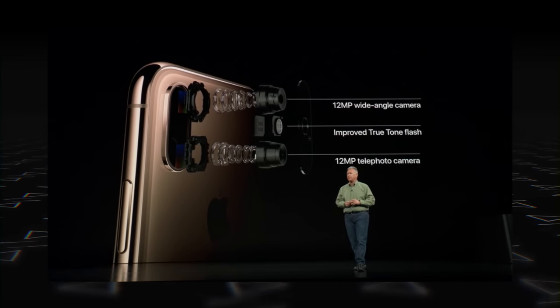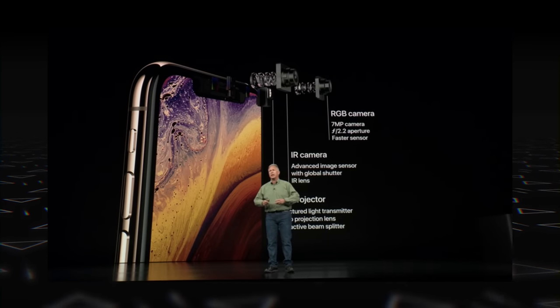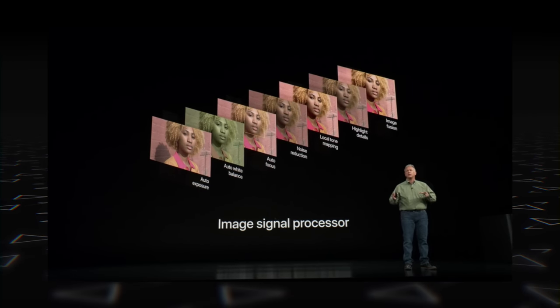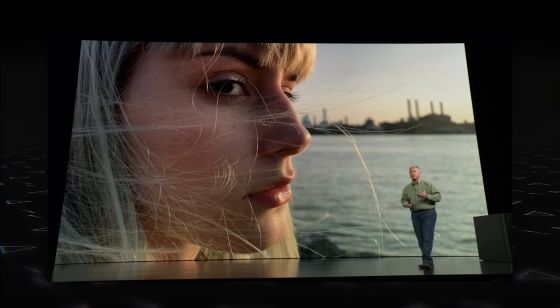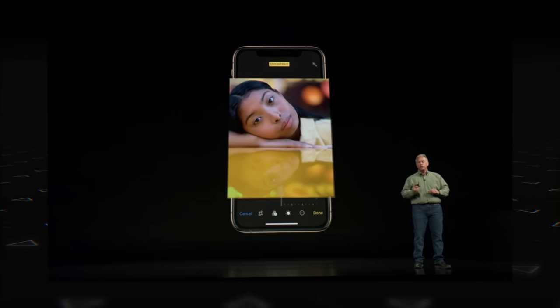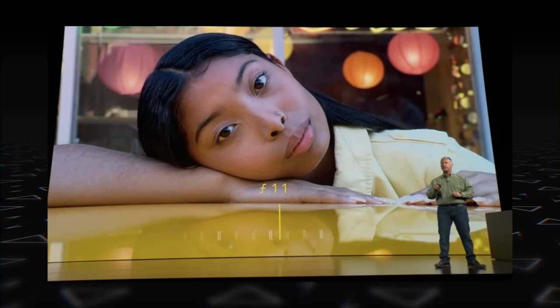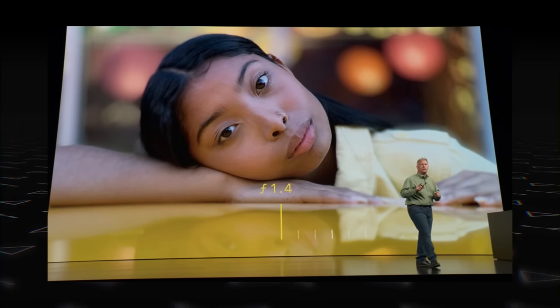There are camera improvements too. There's a 12-megapixel plus 12-megapixel dual rear camera with OIS and a 7-megapixel front-facing camera. Specs-wise things look the same, but there are improvements in the sensor size and the ISP. There's also a new Smart HDR feature and an improved portrait mode. Plus, a new camera feature lets you adjust the depth of field from f/1.4 to f/16 after taking the picture, with the background changing accordingly.